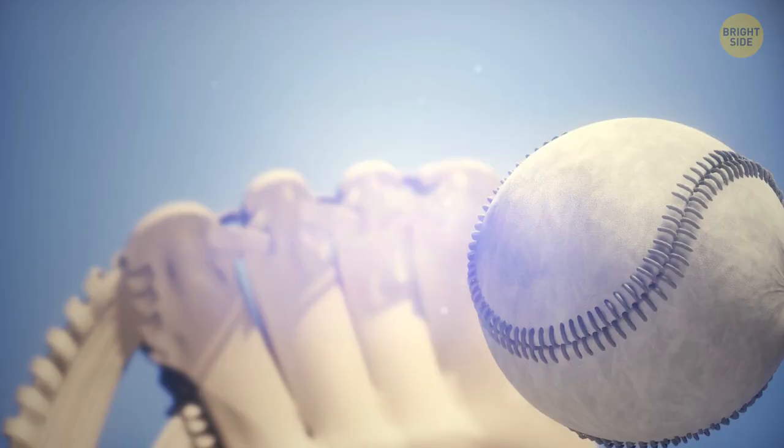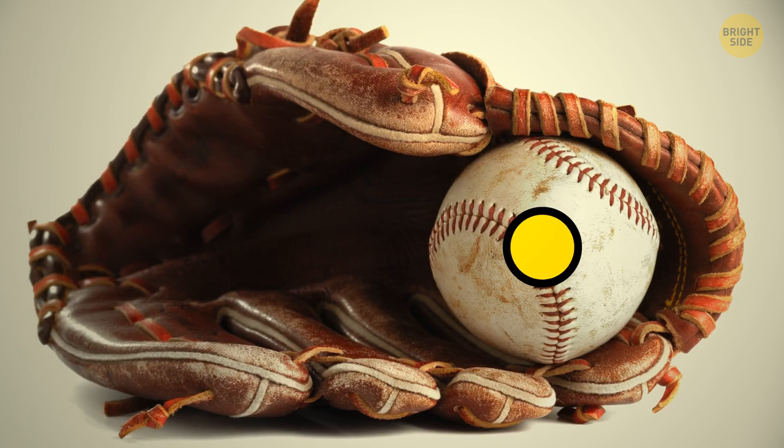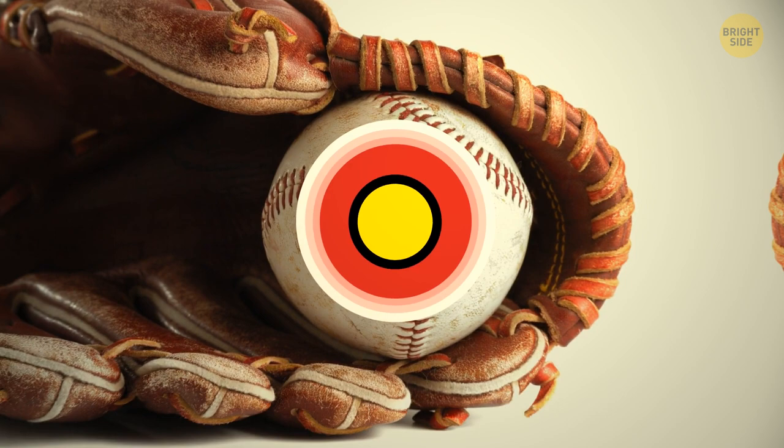Speaking of balls, let's take a look inside a baseball. To make it light and aerodynamic, producers use several different layers. Starting from the core, we have a cork center enveloped by black rubber, then a layer of red rubber, followed by two or three alternating layers of wool yarn. After that, there's a visible white leather cover and that beautiful red seam on the side stitching it all together.